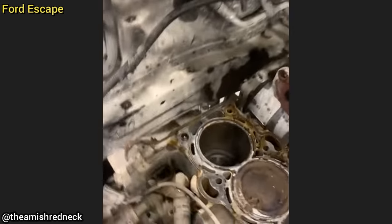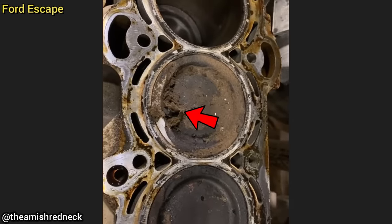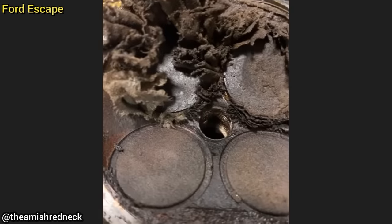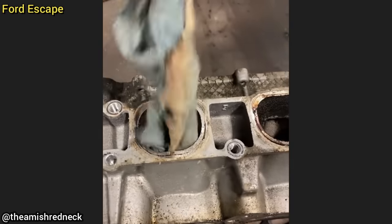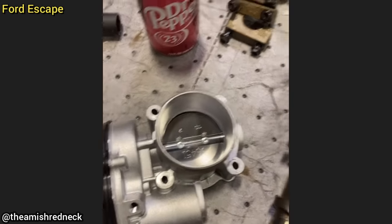This Ford Escape was brought in as a customer says it runs rough after he replaced some parts. The technician said this vehicle surprisingly drove to the shop like this, and he found that the customer just replaced a throttle body and must have left a rag in the intake when they installed it. They left a rag behind it when they put the new one on, and all the rest is history.